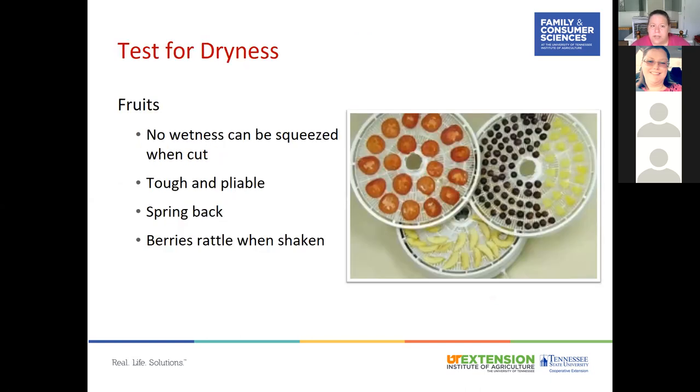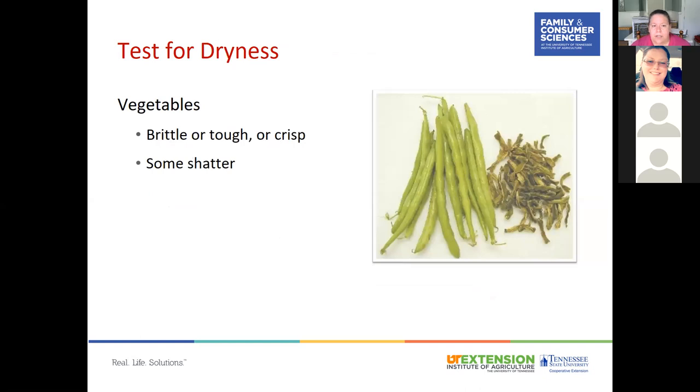To test for dryness in fruits, make sure there's no wetness — when you squeeze or cut the fruit, no moisture should come out. The fruit should be tough and pliable, springing back when pinched. Berries will rattle when shaken. Vegetables will be brittle, tough, or crisp — some will shatter if dropped, which indicates they are fully dried.